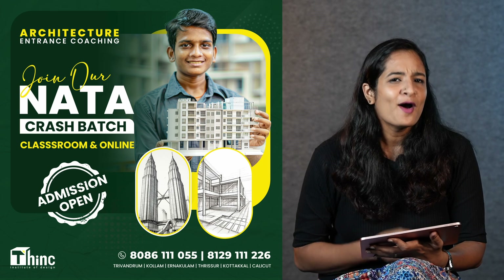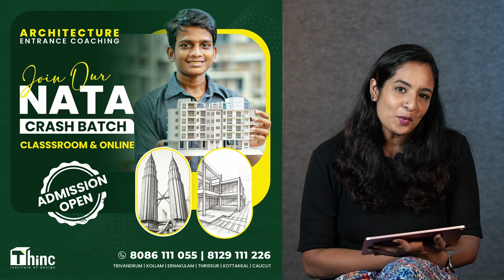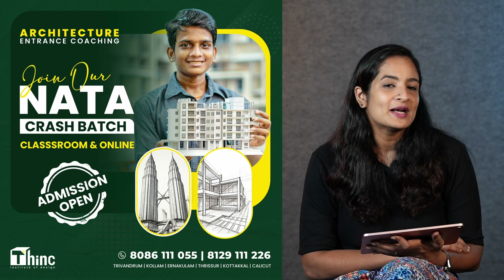For further guidance in preparing for NATA or to improve your NATA score, join our crash batch. For more details, contact us at 8086-111-055. If this video was helpful for you, do like, share, and subscribe. Also, follow us on Instagram for other interesting content about design and architecture. This is Architect Nanda signing off — see you in another video.